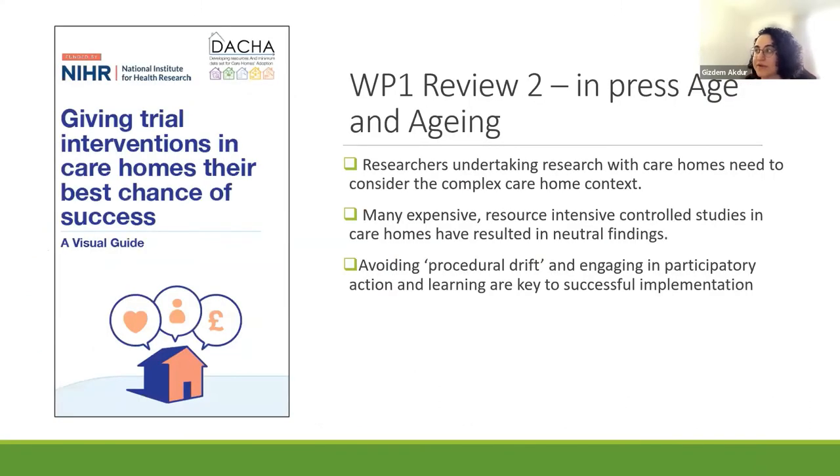This is the second review of work package one, currently in press at Age and Ageing. It looks at process evaluations in care home interventions and reviews the processes and necessities for successful implementation of trial interventions in care homes. We are producing a resource based on this review — a leaflet providing key considerations for researchers and care home teams for successful interventions.